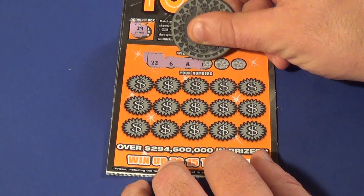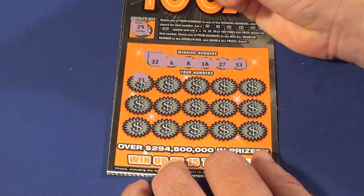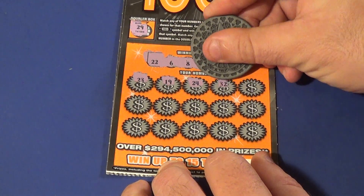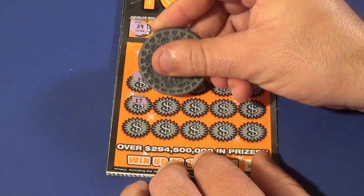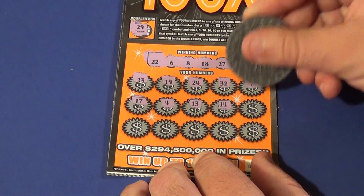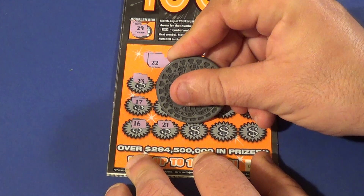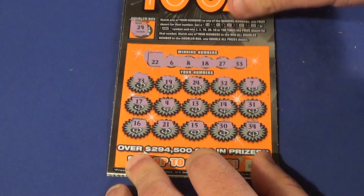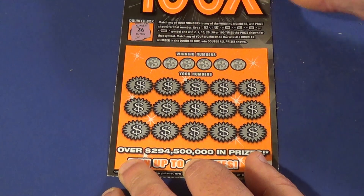And we have a 23, 19, 24, 32, 7, 17, 4, 13, 14, 31, 16, 21, 15, 30, and a 34. That first ticket is a loser.